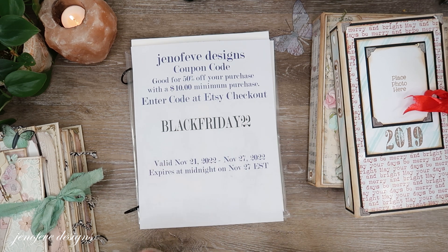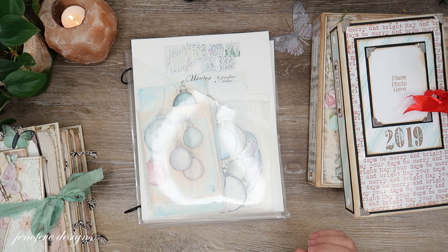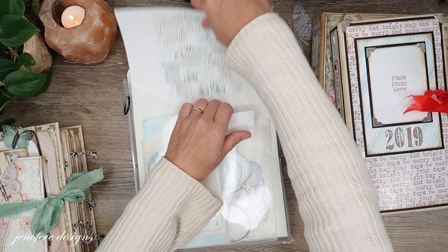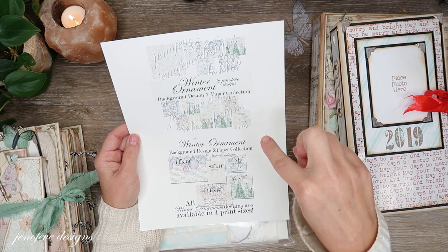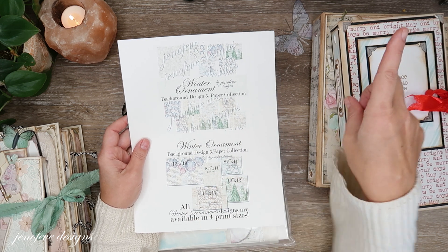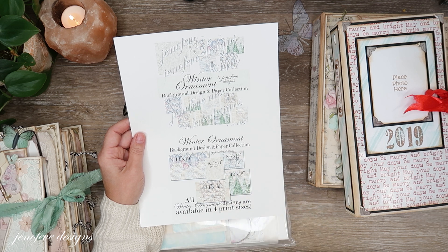So that's the coupon code. The next thing I wanted to tell you is that for our Christmas project we are going to be using the Winter Ornament paper collection that I just put out. It's got the ornament background design and a bunch of other stuff. I have a video specifically on this — I'll link it up in the cards and down below in the description box.